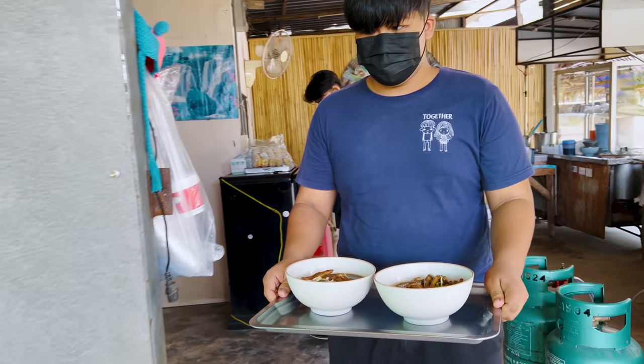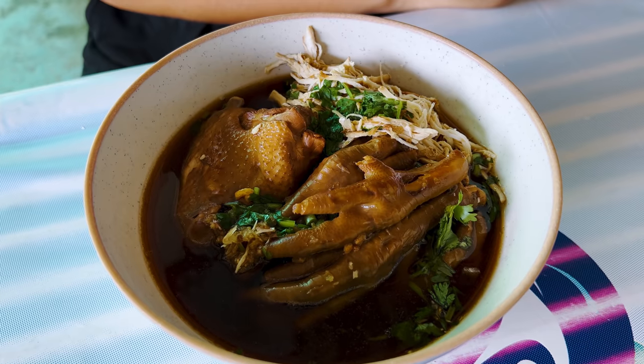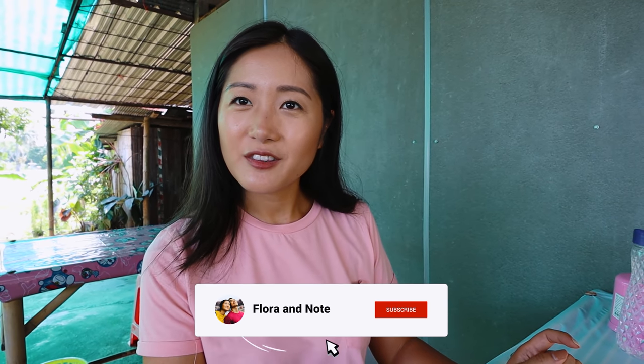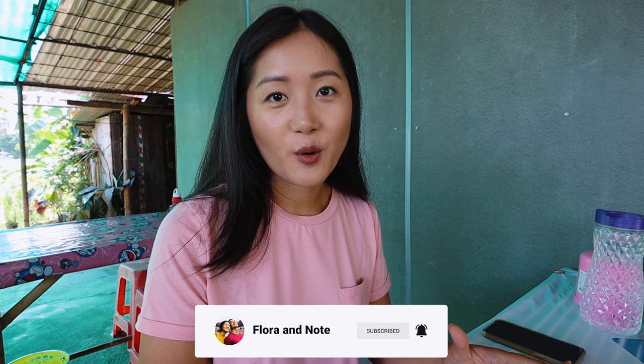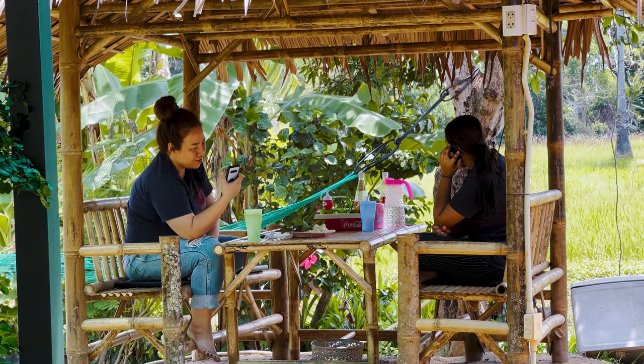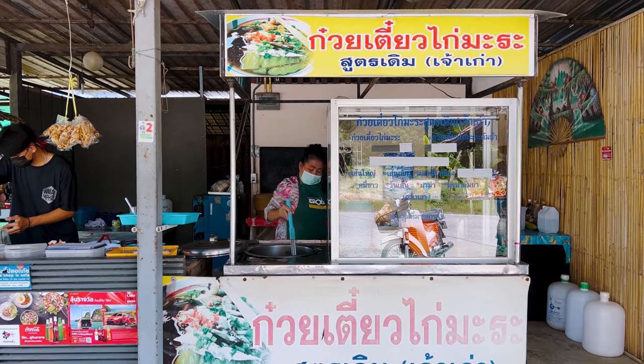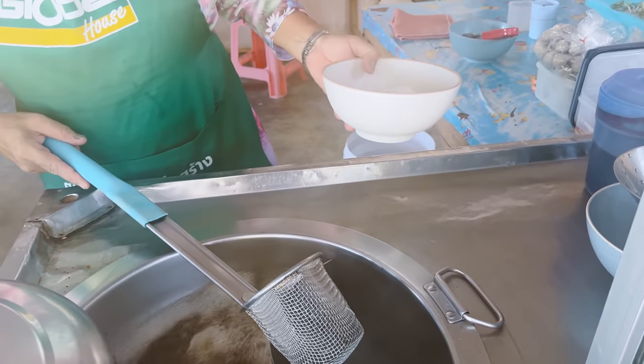Our favorite braised chicken noodle place. We are really lucky today because we came here before the crowds — we're here at like 10:30am. Usually this is a very popular place for lunch for local people, more like a working class kind of place. It sells out by 1:30pm and we usually wake up late and always miss it. We would drive by and they'd say sorry, sold out. So we're so lucky we got to eat it today.